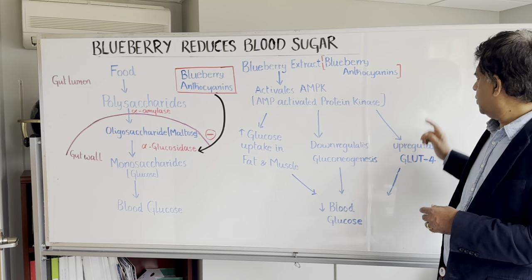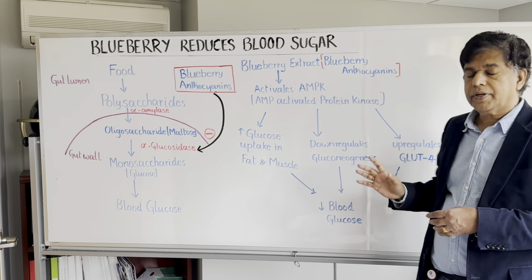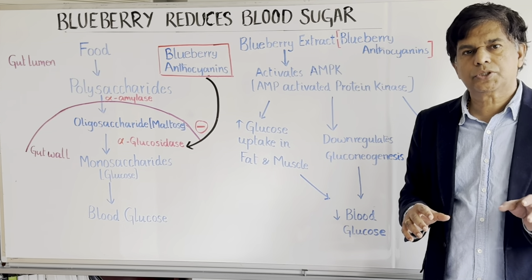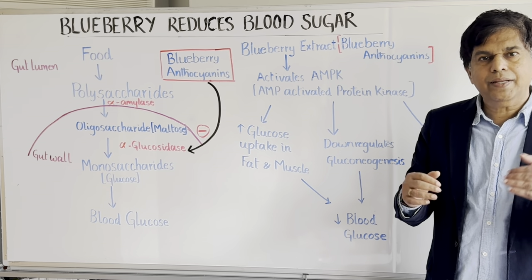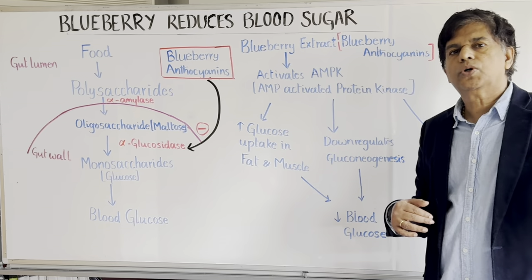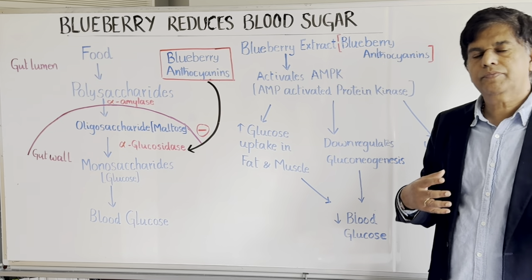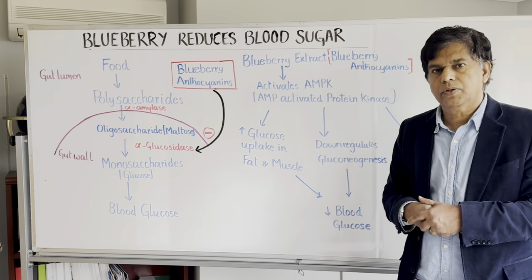Anthocyanin also up-regulates a transporter called glucose transporter 4, which we've talked about before — it's very, very important. Glucose transporter 4 needs to be on the plasma membrane, and it works with insulin to get glucose to enter into the cell. This mechanism makes sure glucose moves from the blood into the cell, so your blood glucose level comes down.